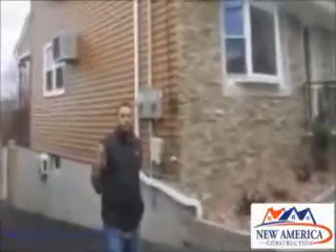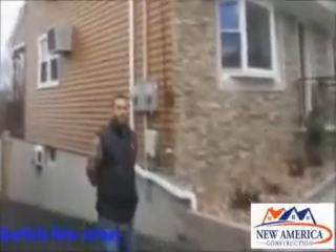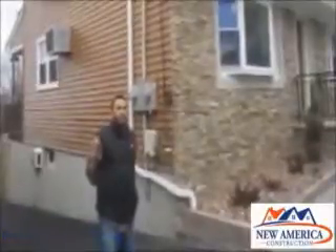I'm in Flores in Garfield, New Jersey. Herman, we just finished your vinyl siding. Let me ask you, what do you think about the quality of the work?